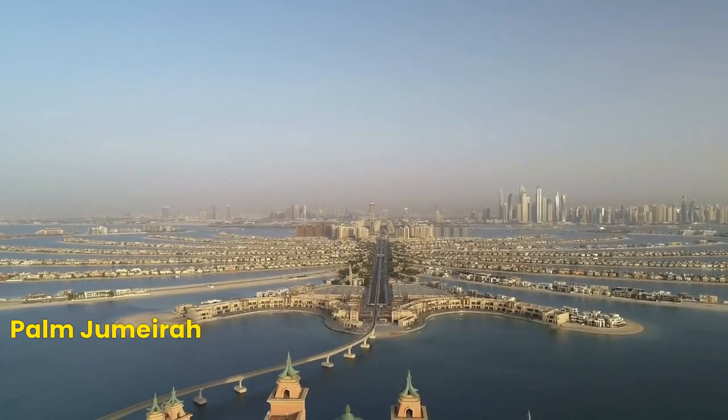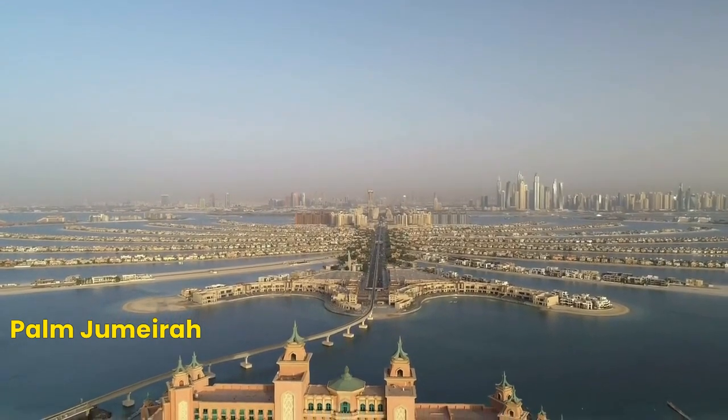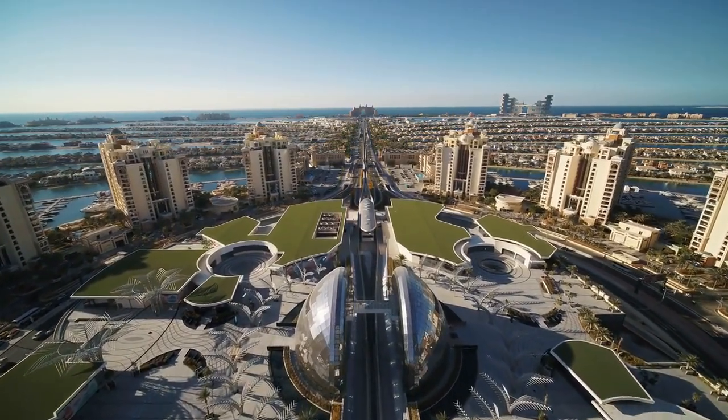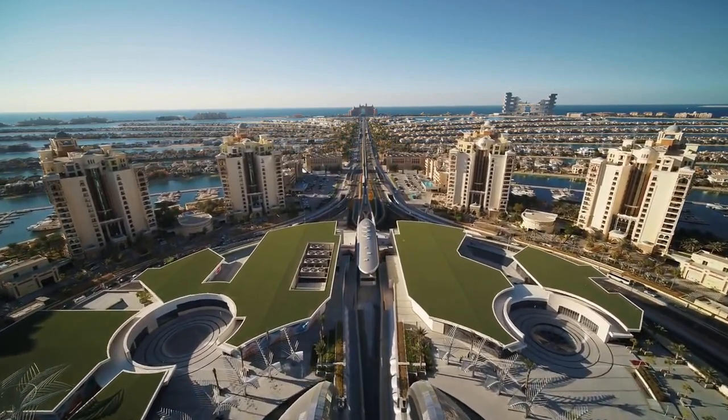Number 3: Palm Jumeirah. Number 3 on our list is the Palm Jumeirah, an artificial island shaped like a palm tree. It's home to some of the most exclusive resorts and beaches in the city, making it the perfect place to relax and soak up the sun.